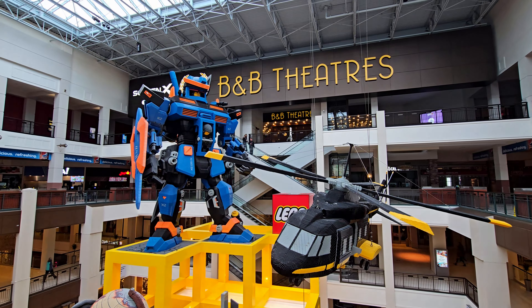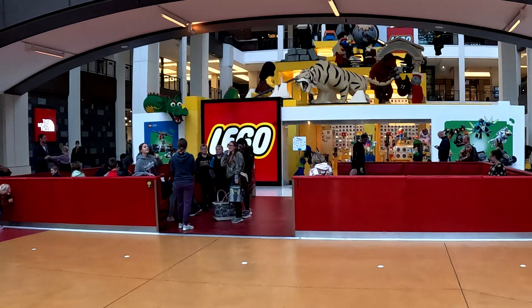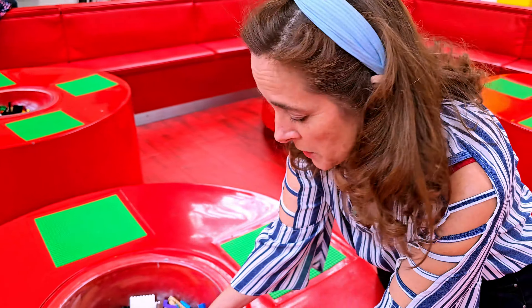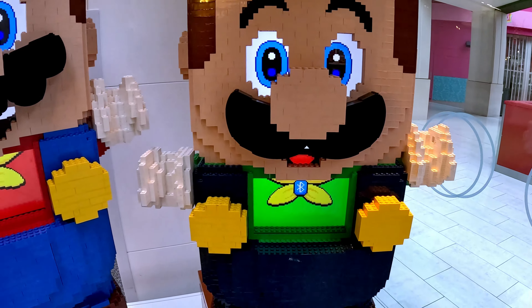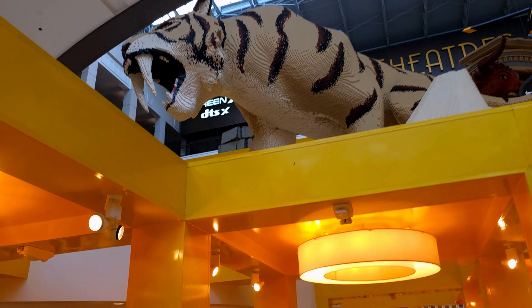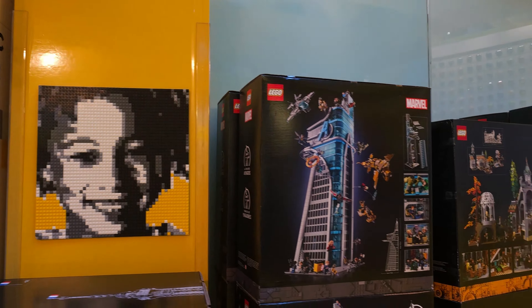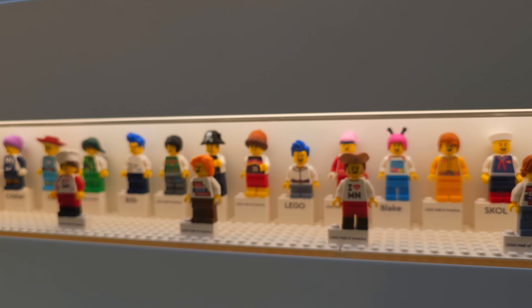Where were Legos originally created? If you have an answer, please put it in the comments. The Lego Store is the most popular store we've seen, with crowds waiting for the doors to open. One of the great features is the whole area in front where you can do your own creating while waiting to get into the store. We made sure this was one of the first places we went.